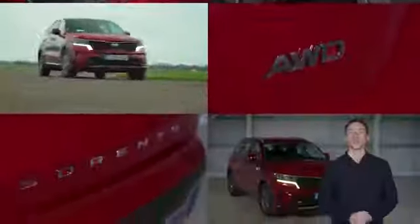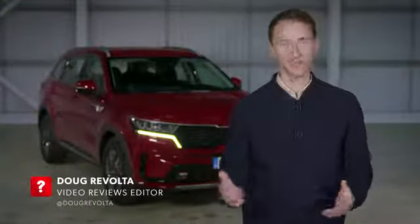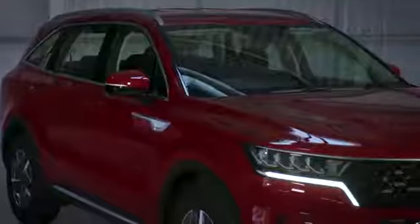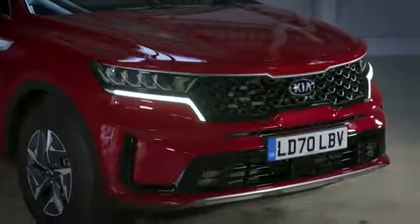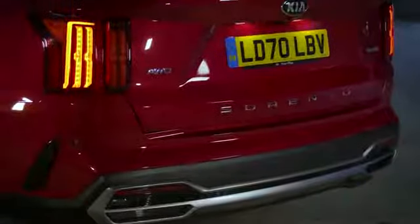The Kia Sorento is What Car's Large SUV of the Year 2021 because it's massive, has a comfortable ride and a strong but frugal hybrid engine. The Sorento seems the very definition of a large SUV — it's one of only a handful of cars that can truly fit seven adults inside in comfort, even better than a Land Rover Discovery Sport, Peugeot 5008 and Skoda Kodiaq.